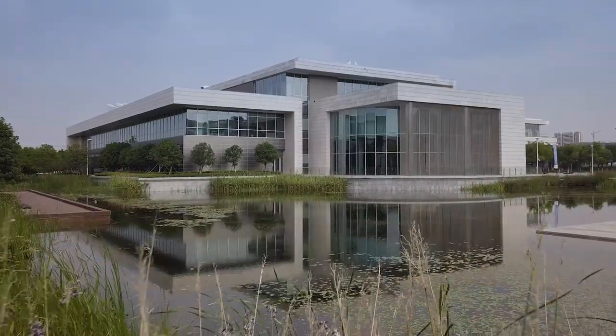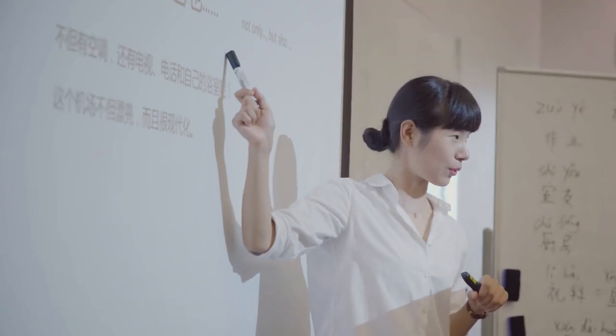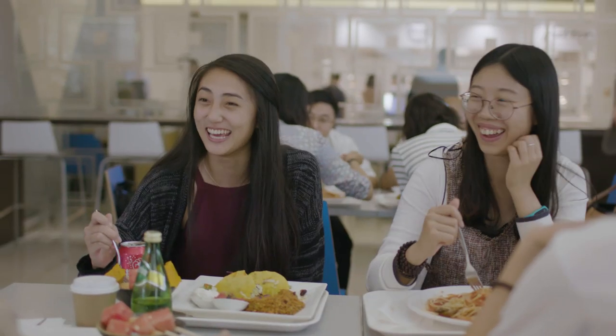Duke Kunshan University's core mission is to create the next generation of global citizens who are not only aware of global problems and issues, but are willing to make a contribution to the solution of those problems. These are all part of not only our academic activities here, but they also become part of our life here.